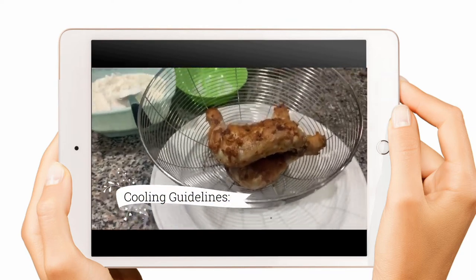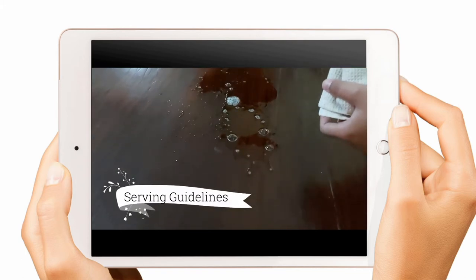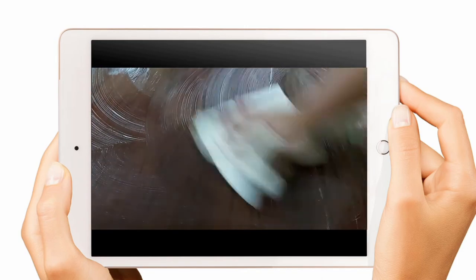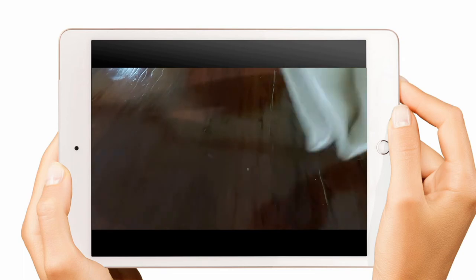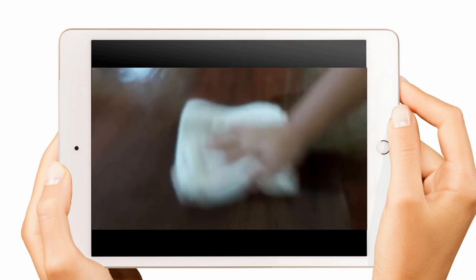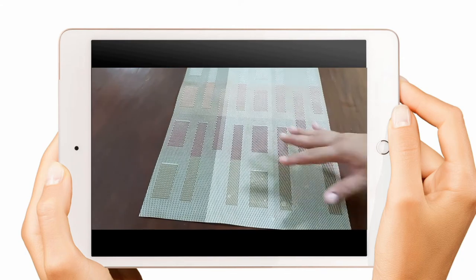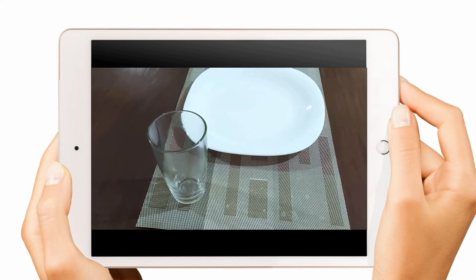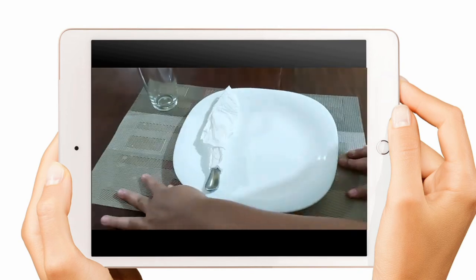Stir foods to cool them faster and more evenly. Serving Guidelines: clean the area on and around the service line using warm soapy water and a clean cloth. Sanitize the area using an approved sanitizer. Wipe down the area before service begins and as needed throughout service. Cloths used for cleaning food spills should not be used for anything else. Store utensils properly with handles to keep hands away from the food item. Clean and sanitize utensils before using them and use separate utensils for each food item. Handle glassware and dishes properly, and hold flatware and utensils by the handles.